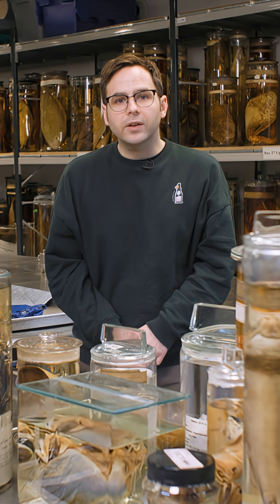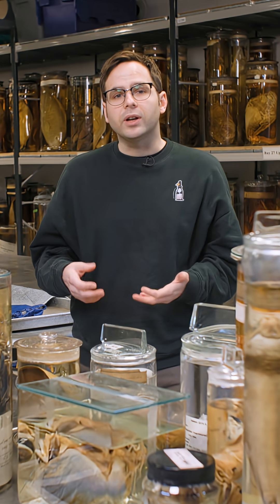Looking at the specimens in our collections with new techniques helps us to understand ancient species diversity and investigate how particular traits evolved.